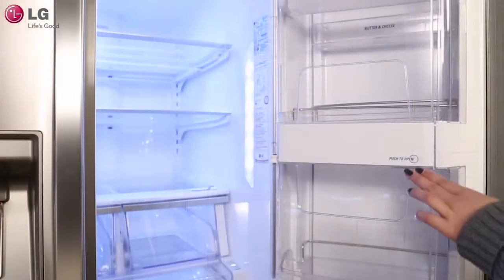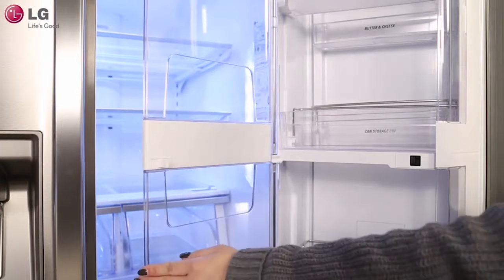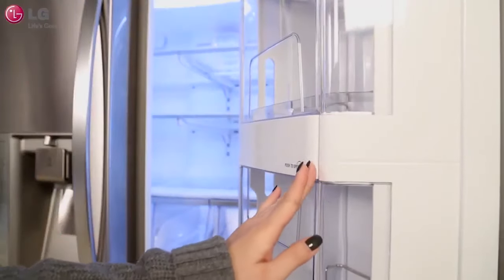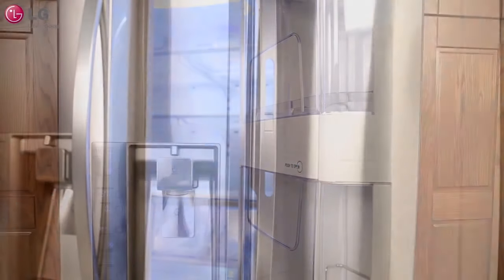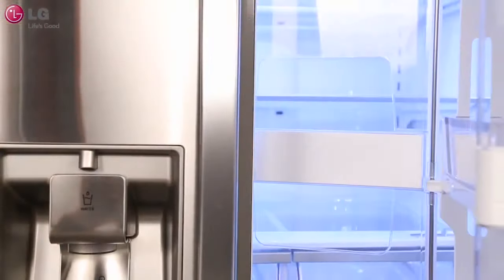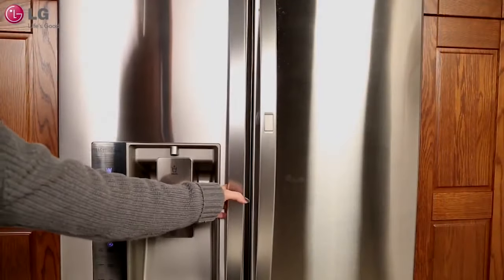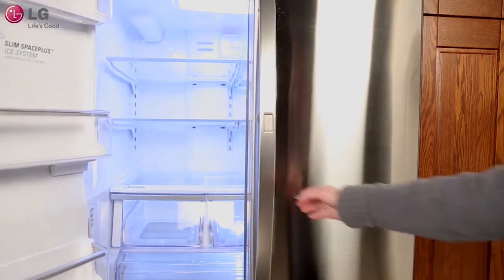Simply knock twice on the glass to illuminate the contents within. With a cavernous 28 cubic feet of space, the LG French door refrigerator gives you ample space for all of your family's favorite foods and keeps them conveniently organized and within reach. With two separate freezer drawers, you have easy, organized access to the things you need often and ample lower space for the things you don't.